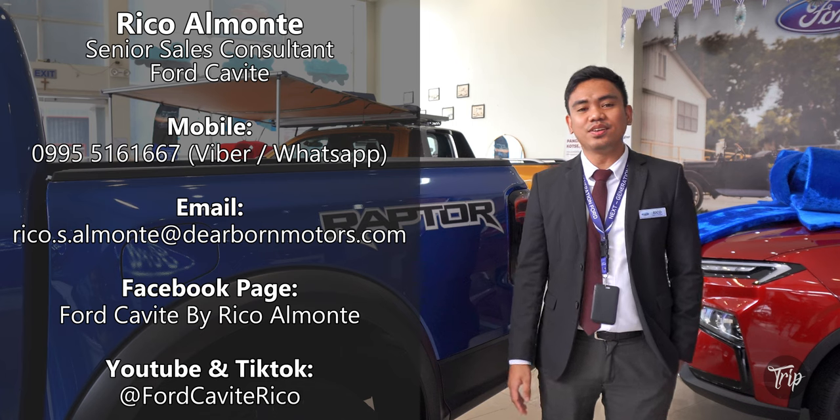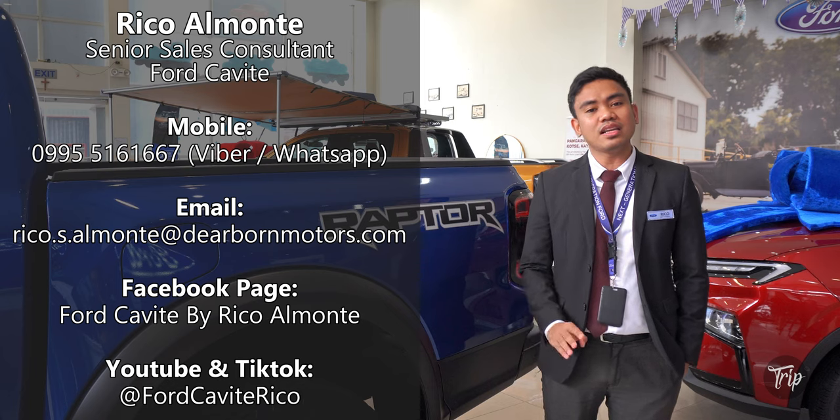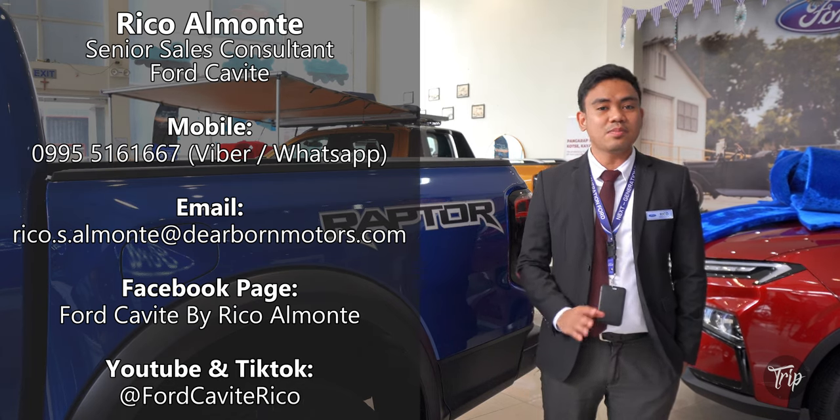Hi everyone! This is Rico, Senior Sales Consultant of Fort Cavite. Today we'll be discussing the 2023 Next Generation Ford Ranger Raptor. So don't go anywhere — let's go!